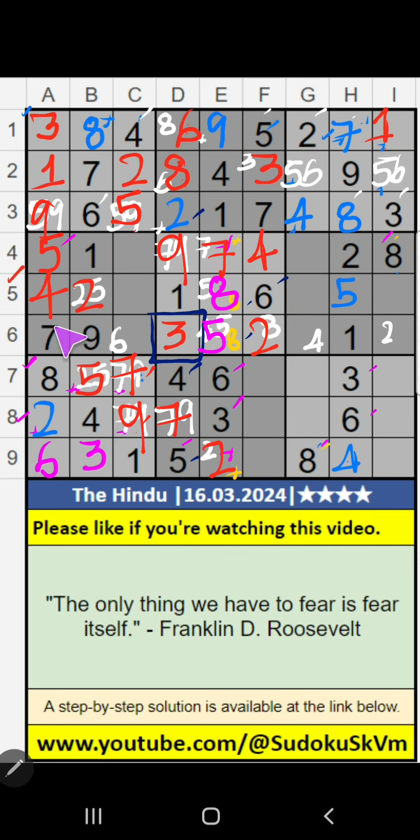4th grade, column C, 3 numbers are remaining: 3, 6, 8. 5th row, we have 6 and 8, so 6 and 8 can't come in the cell — it will come in one of these cells. 4th row, V of 8, so 8 can't come in the cell. 8 is here. Then 6 is here. Column C on 4th grade, only 1 number remaining: 3. 3 is here. Then 5th row, 2 numbers are remaining: 7 and 9. It will come in one of these cells. We will confirm later. Then 4th row, only 1 number remaining: 3. 3 is here.